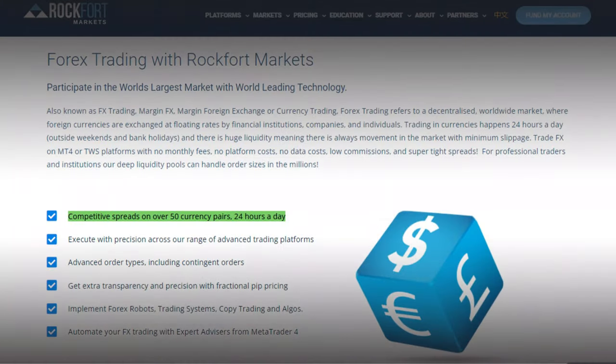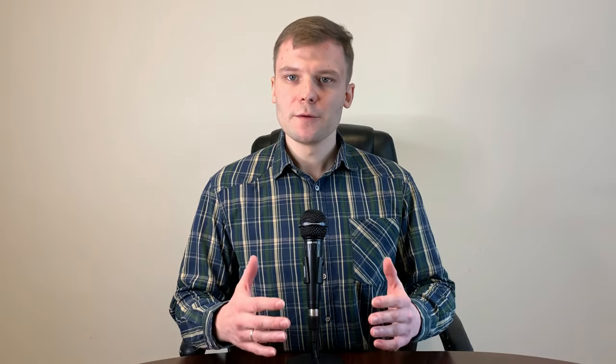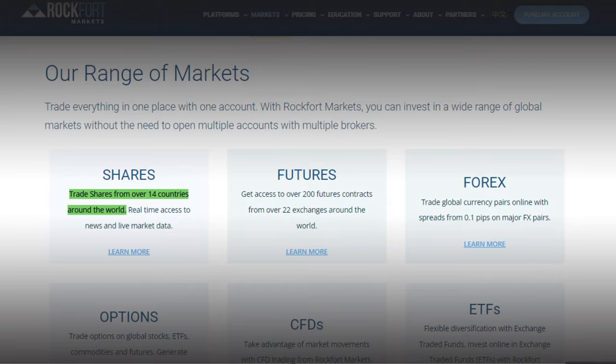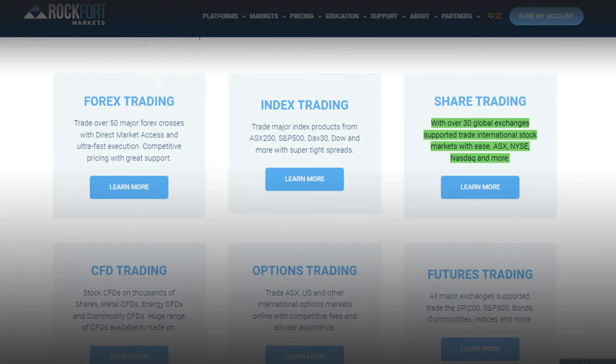Rockford Markets offers over 50 currency pairs, including major, minor and exotic currency pairs. Major Forex pairs start from 0.6 for pro accounts and 0.9 for standard accounts. The company offers over 8,000 single stock CFDs plus indexes, commodities and more. You can trade shares from over 14 currencies around the world, and invest in more than 1,000 Australian and international shares over 36 exchanges worldwide.